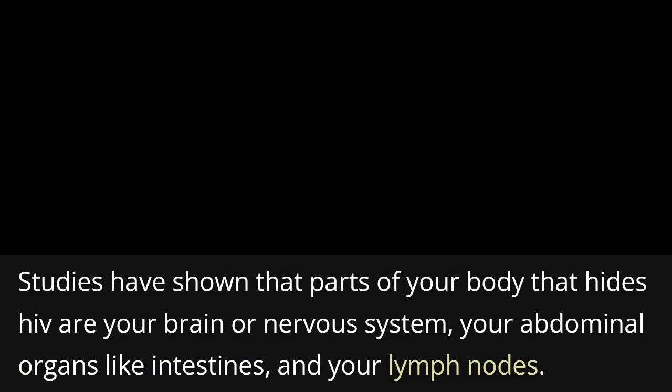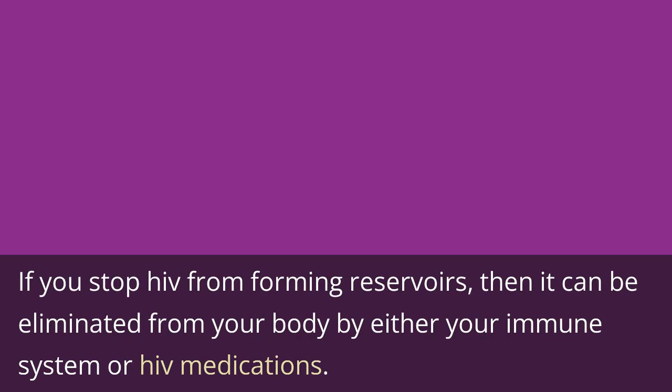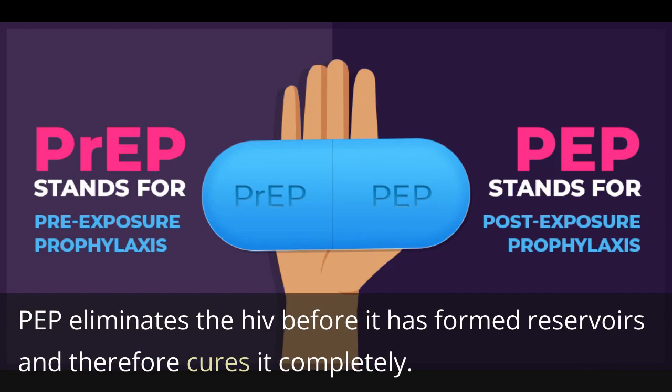Studies have shown that parts of your body that hide HIV are your brain or nervous system, your abdominal organs like intestines, and your lymph nodes. If you stop HIV from forming reservoirs, then it can be eliminated from your body by either your immune system or HIV medications. This is why we want you to take HIV prevention medicine called PEP within less than 72 hours after exposure. PEP eliminates the HIV before it has formed reservoirs and therefore cures it completely.